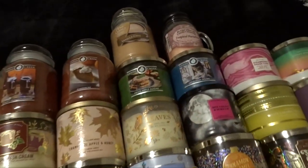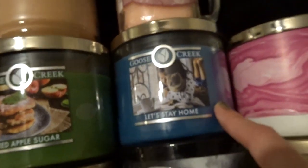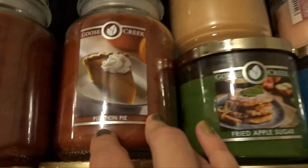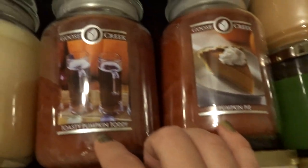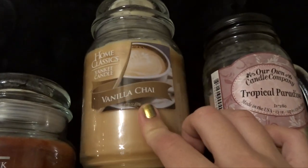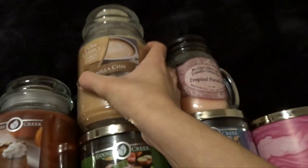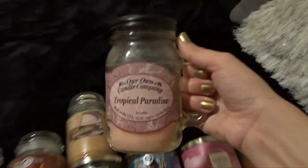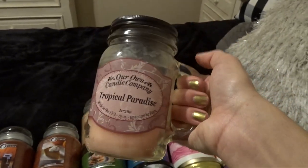And then I have a few Goose Creek candles and some other random ones. I have the three-wick Goose Creek in Let's Stay Home, Fried Apple Sugar, the large jar in Pumpkin Pie, Toasty Pumpkin Toddy, and White Icing Cinnamon Roll — the same one that was up on my nightstand. And then two randoms: a Yankee Candle Home Classics in Vanilla Chai that I got for $9.99 at TJ Maxx — this one actually performs pretty well and it's more of a fall-ish scent. And then one from Our Own Candle Company in Tropical Paradise that I got off Amazon. I hate this scent, but I'm kind of forcing myself to finish it.